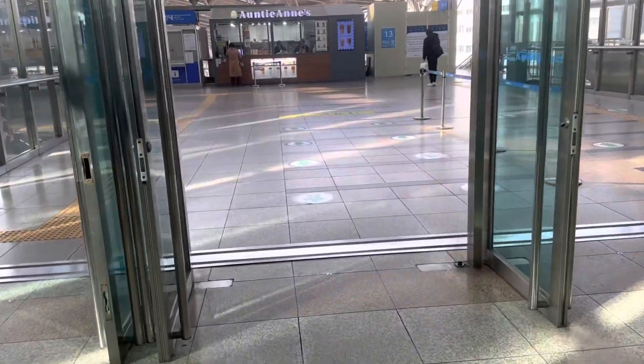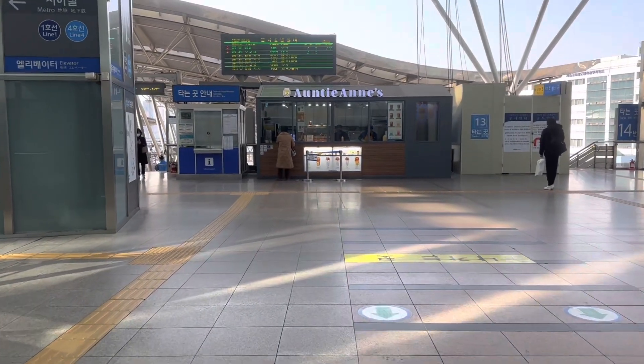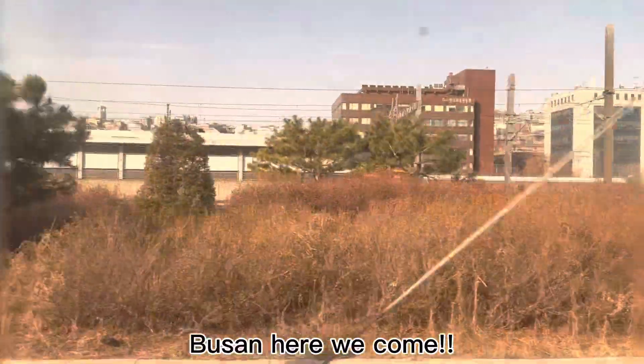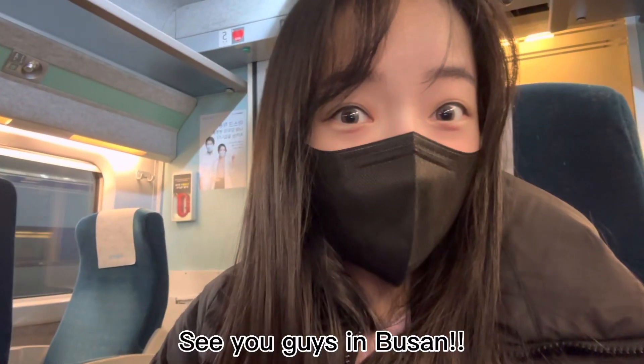We are on our way to our track now. Our train is leaving in about four minutes. We're going to see you guys in Busan.